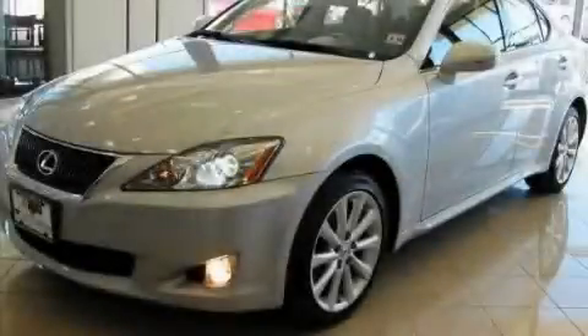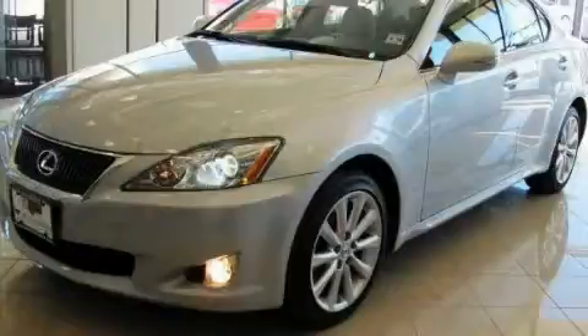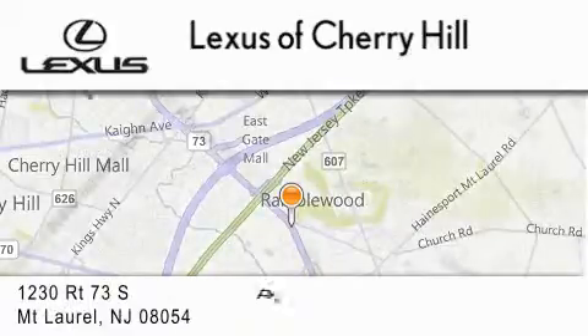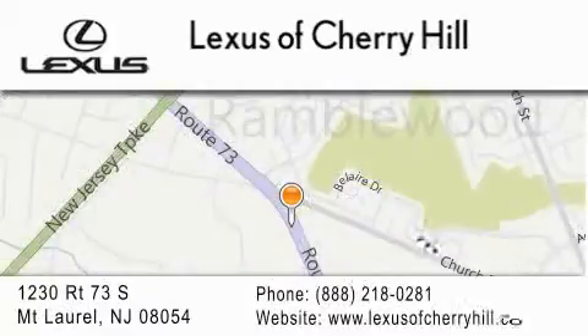Stop by today and test drive this vehicle for yourself. Lexus of Cherry Hill is located at 1230 Route 73 South in Mount Laurel. Our goal is to exceed all of your expectations to ensure you'll return for future visits.